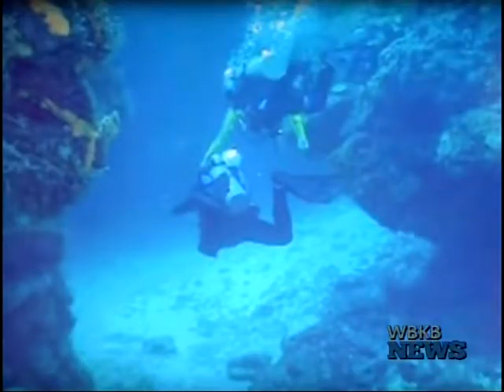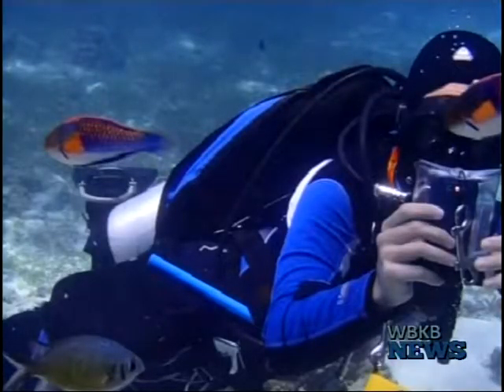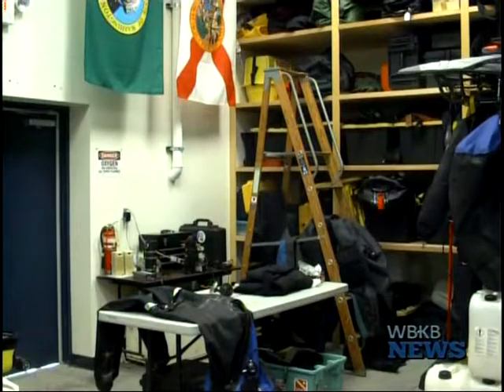The team from Project Baseline, a program created by the Global Underwater Explorers, volunteered their time and diving skills to document the unique cultural resources of the Great Lakes and its shipwrecks.